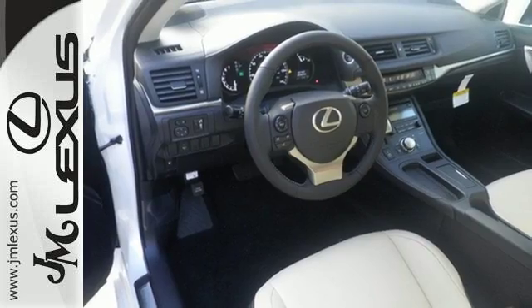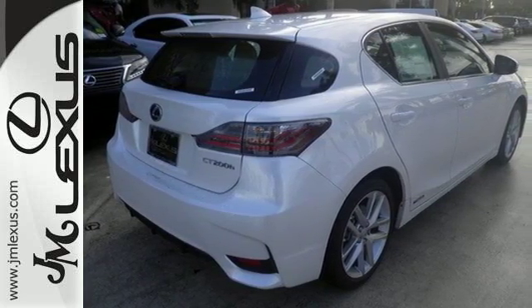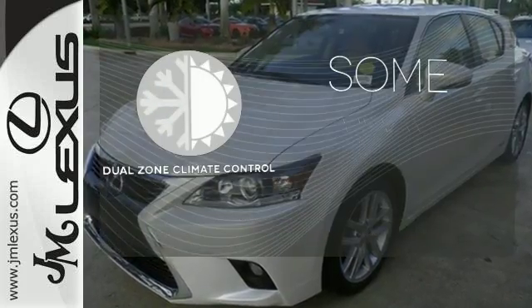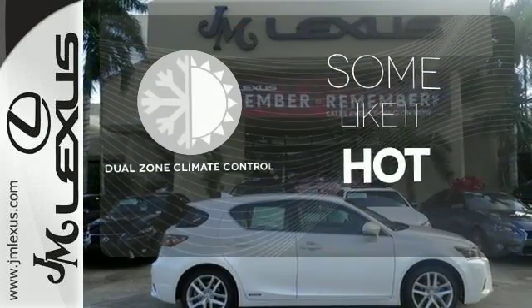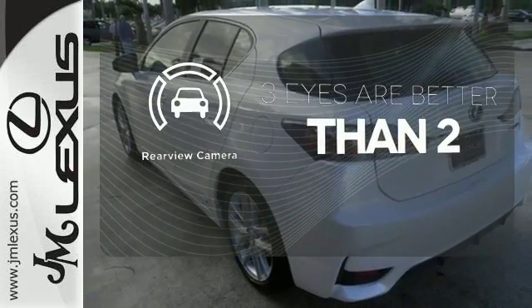It offers ample versatility with 60-40 split fold-down rear seats and entertainment including Bluetooth and Sirius XM satellite radio. Dual-zone climate control lets you and your passenger pick a personal temperature. The backup camera gives you a clear picture of what is behind you.